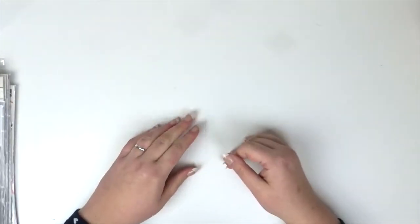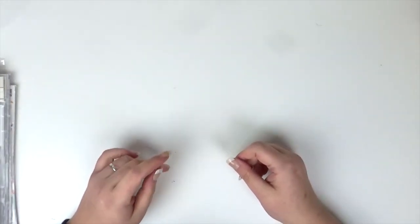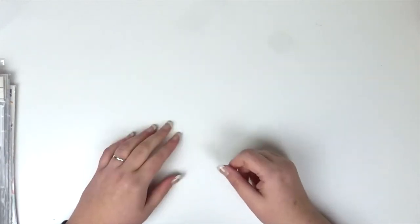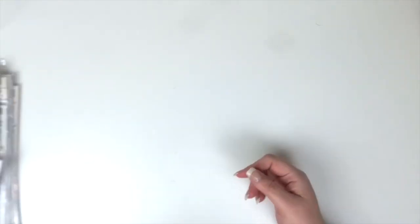Hi friends, it's Claire from Scrappy Nerd UK and today I have a haul video for you. I thought I'd share with you the items that I bought. I went to the Amy Tangerine workshop which was amazing and the Hey Little Magpie shop was there, so of course I bought some items.